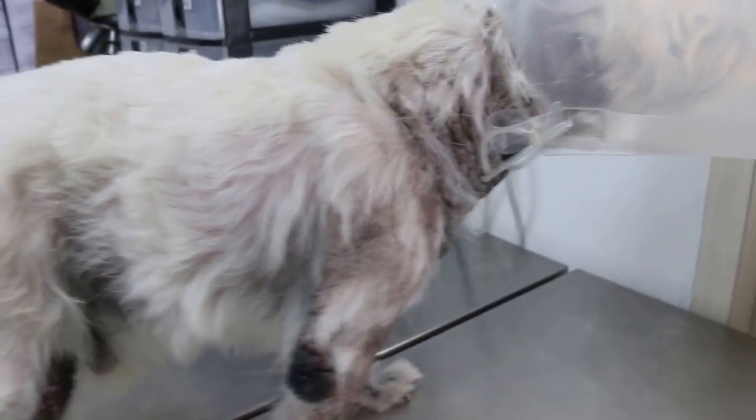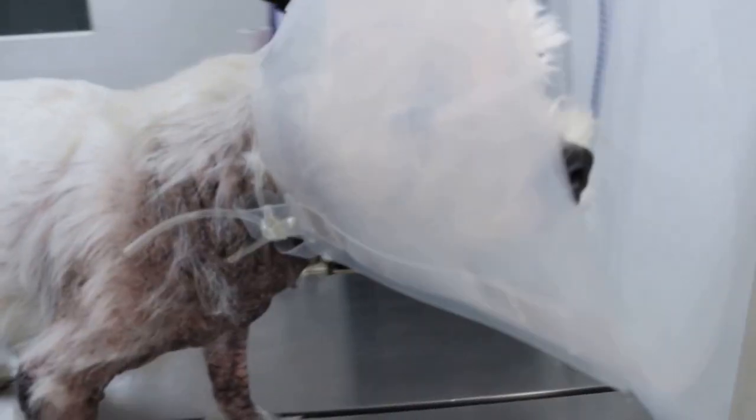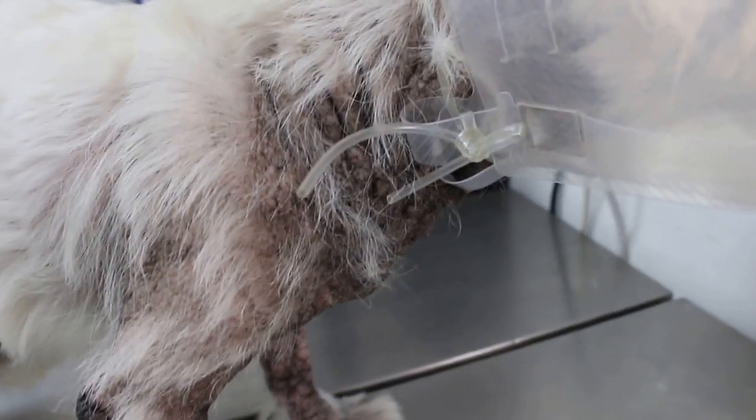This 9-year-old male, not neutered Westy has a skin disease quite common in Westies, where the ventral areas are infected and very itchy.